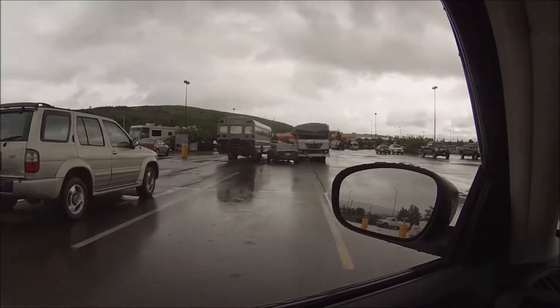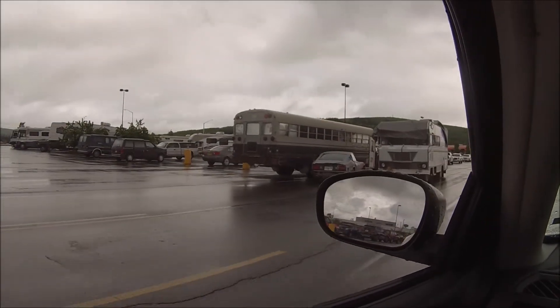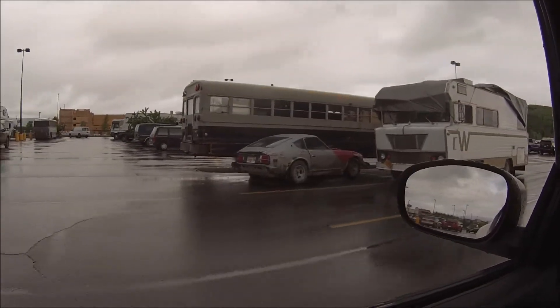We got some old bus, old camper over here and an old Z. Love the old Z's, that one needs some work.